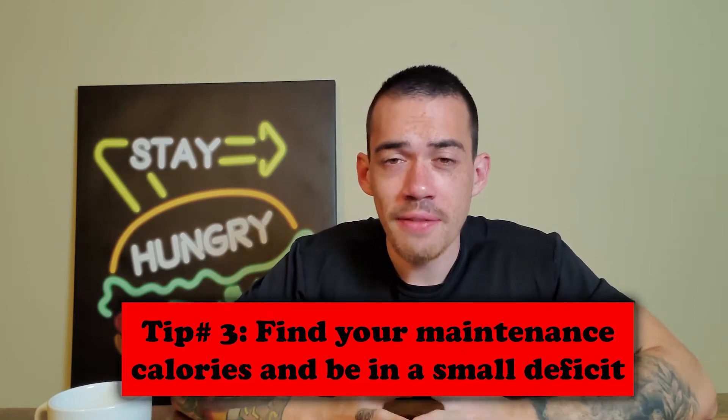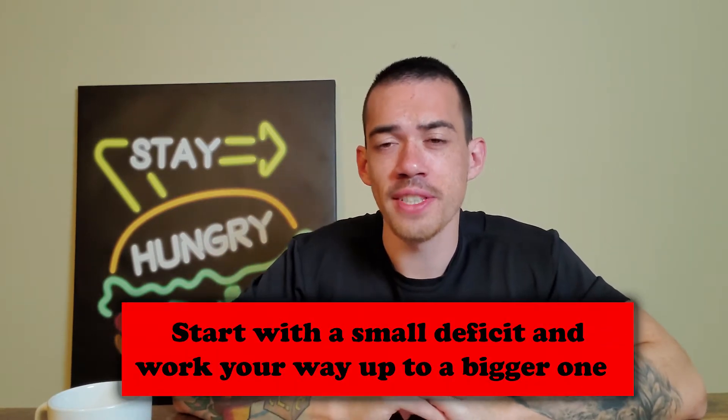My maintenance calories are around 2,300 to 2,350. You can find that by going to an online maintenance calorie calculator — I'll link the one I use below. Find your maintenance calories and you want to be in a deficit of 300 to 500 calories. For the first month I'm doing a 300-calorie deficit, so my calories are at 2,000. I don't go straight to a 500-calorie deficit because that puts me at 1,800 calories, which is pretty low for a guy and I wasn't used to it.